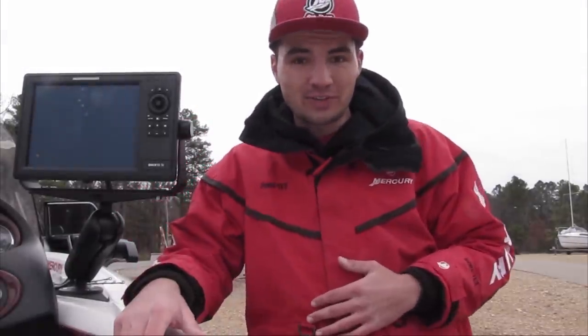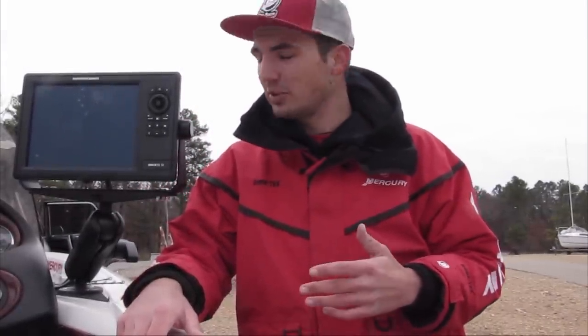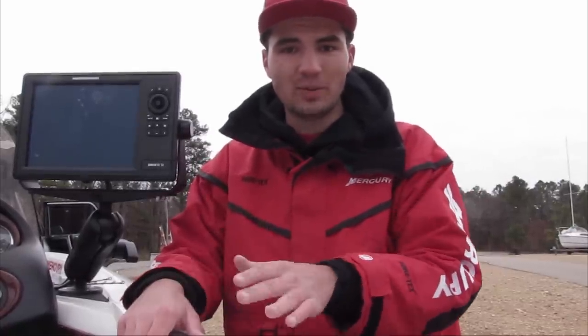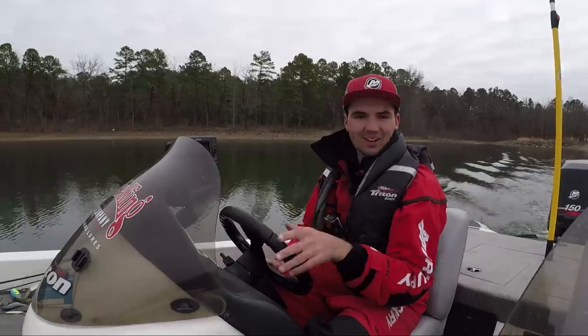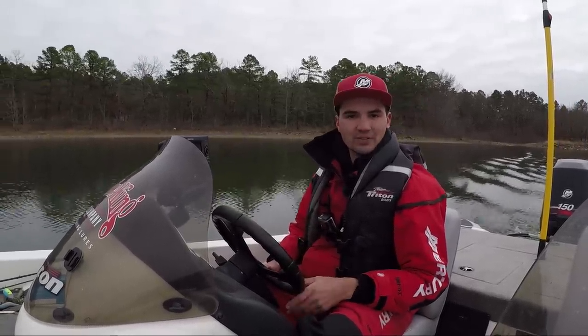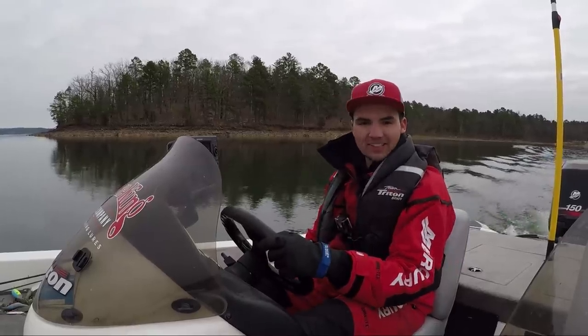Since I only have about 4 hours to fish today, I'm going to follow up on one of the comments I got in my recent video that asked me to make a video on how I use my electronics to find fish. So what I'm going to do today is just go out on Lake Maumelle and graph around on some new spots and try to find some fish offshore with these graphs. There probably won't be a lot of fish catches in this video, but hopefully I can show you a few tricks I use to find winter bass with my electronics.